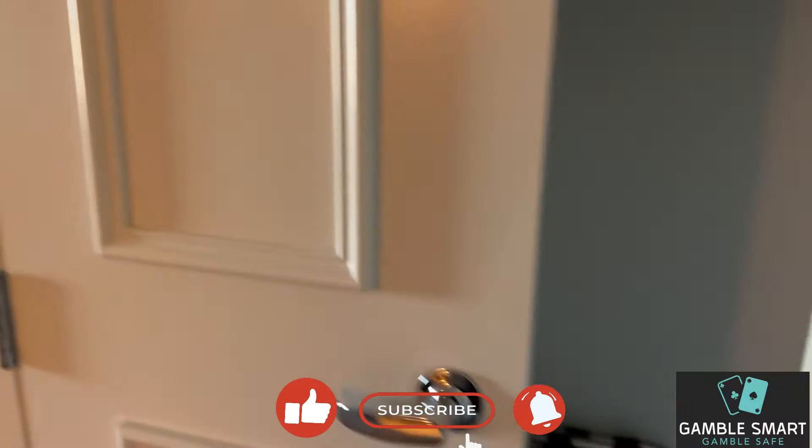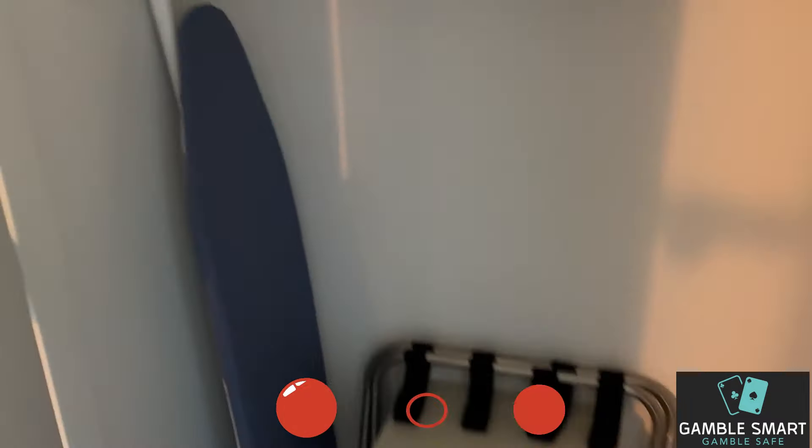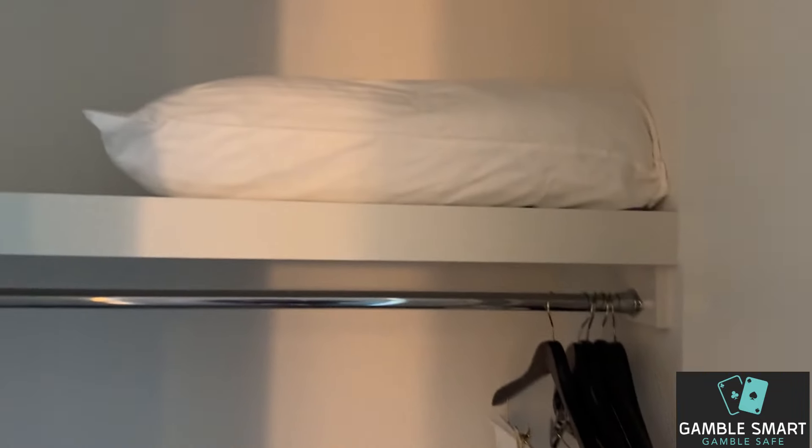Let's go right away to the closet here. There is the safe, luggage holder, iron, ironing board. A couple hangers, looks like an extra pillow.